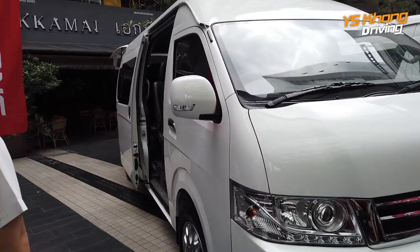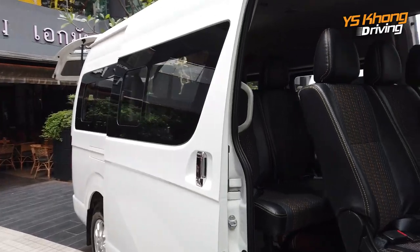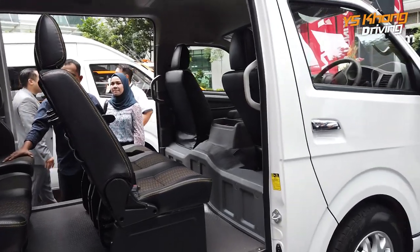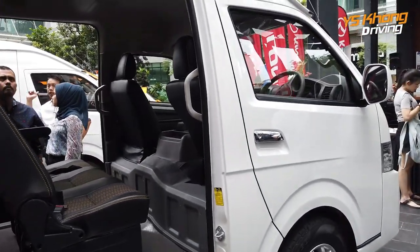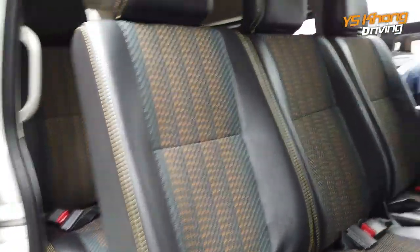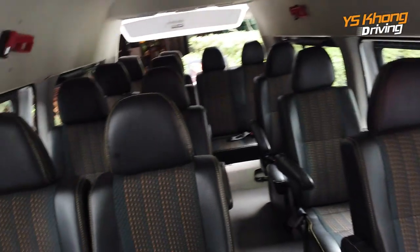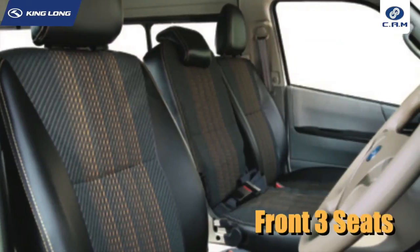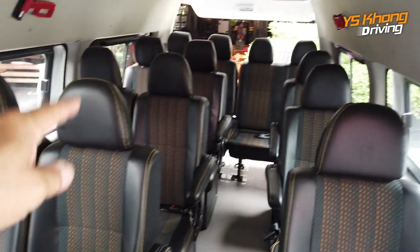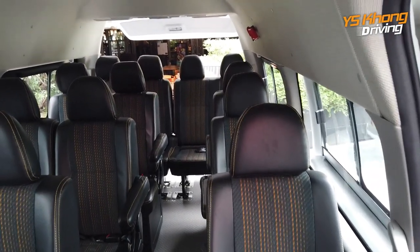You can have an option of window van or panel van. What we're looking at now is the panel van, and this is the 18-seater vehicle. This is something you'd use as a commercial company or if you're in the tour business. In the front we have the driver and passenger, then one, two, three, four, five rows of seats carrying 15 people.